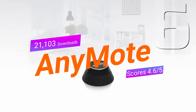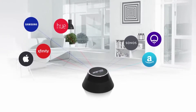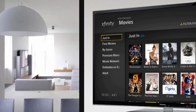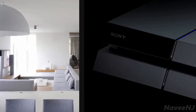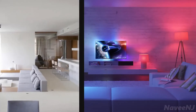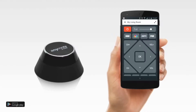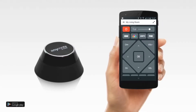Meet AnyMote. AnyMote allows you to effortlessly control all of your infrared and Wi-Fi devices — TVs, cable boxes, sound systems, Blu-rays and media players, video projectors, cameras, home lights, and all your smart connected devices. Connect your phone to AnyMote and control your home the way you like.